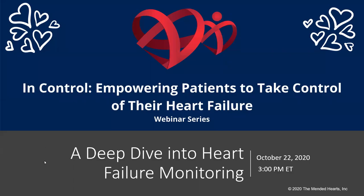Good afternoon everybody and welcome to the webinar. Today we are in the series 'In Control,' which is empowering patients to take control of their heart failure. This is the third in the sessions and this one we are going to be taking a deep dive into heart failure monitoring.